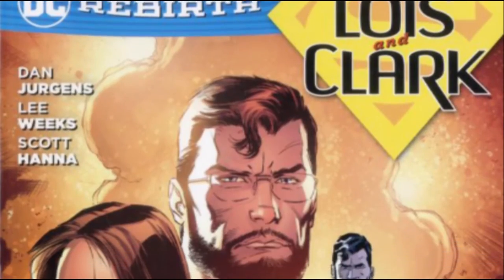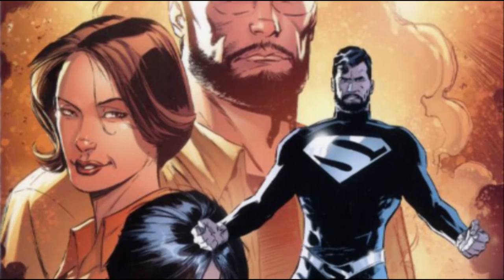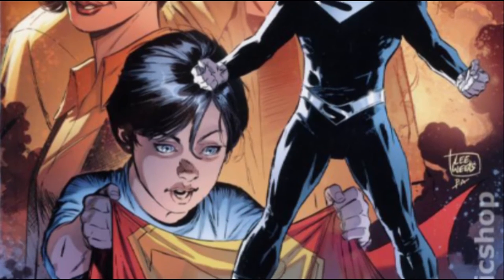Superman: Lois and Clark. This book is very important to the future of DC Comics because it's the road to rebirth. The first front cover doesn't look that enticing because it's got too much on it, and it's not the traditional Superman costume.